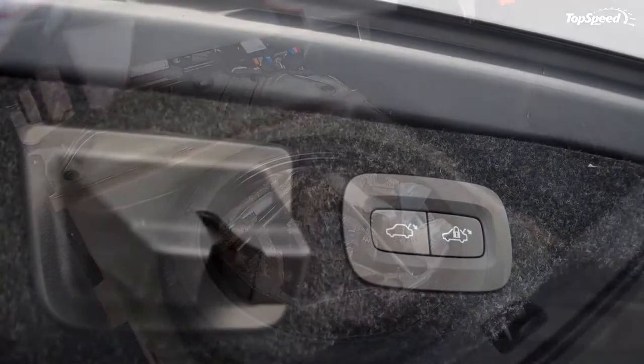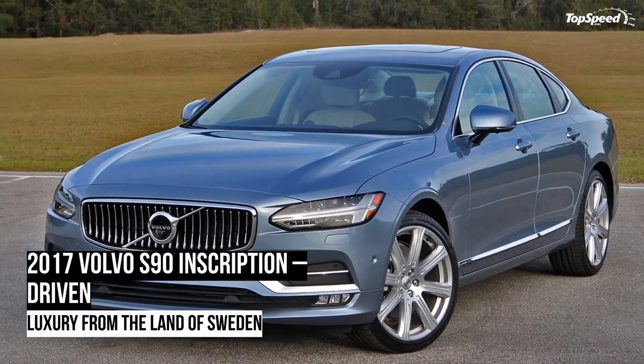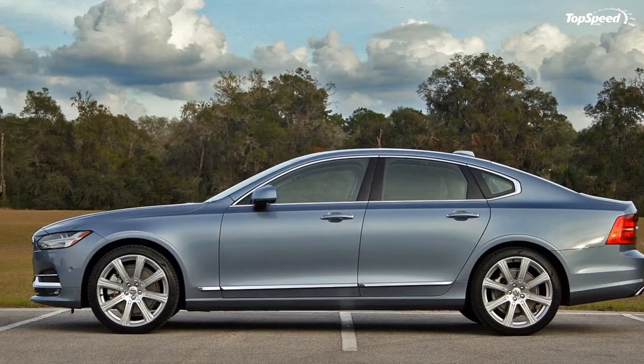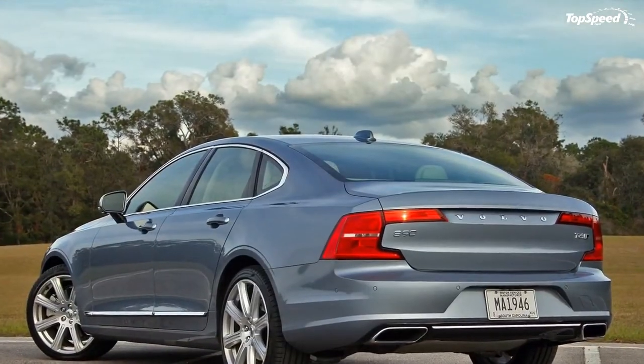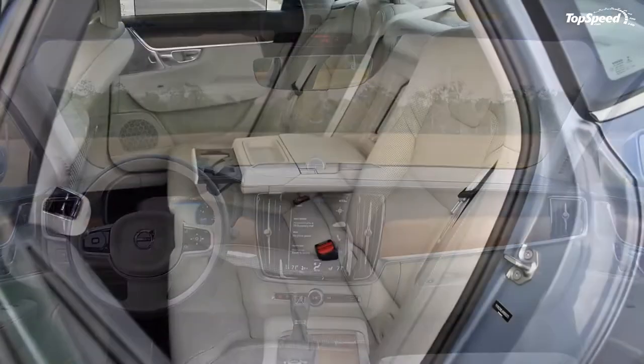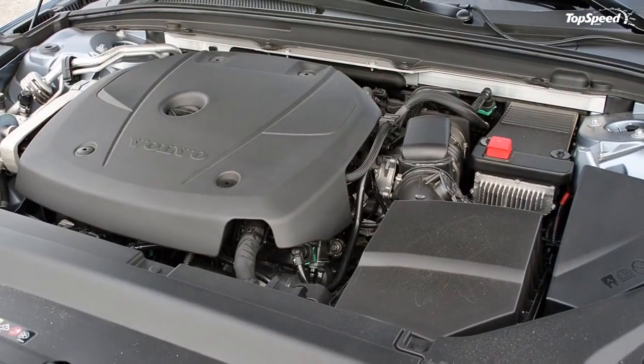The T6 comes mated to Volvo's Geartronic eight-speed automatic transmission. It offers manual control via the gear shifter and is silky smooth in its operation regardless of driving style — shifts come more quickly when the driver selects Dynamic mode. The transmission and engine are mounted transversely between the S90's front wheels. Thanks to the AWD system, power is sent rearward when needed, using sensors to monitor wheel speed and slip — should a tire lose traction, the AWD system diverts power to wheels with grip, helping reduce the likelihood of a skid.